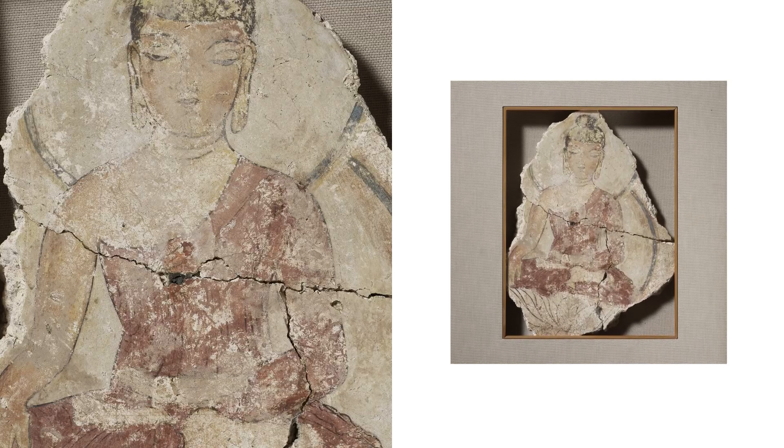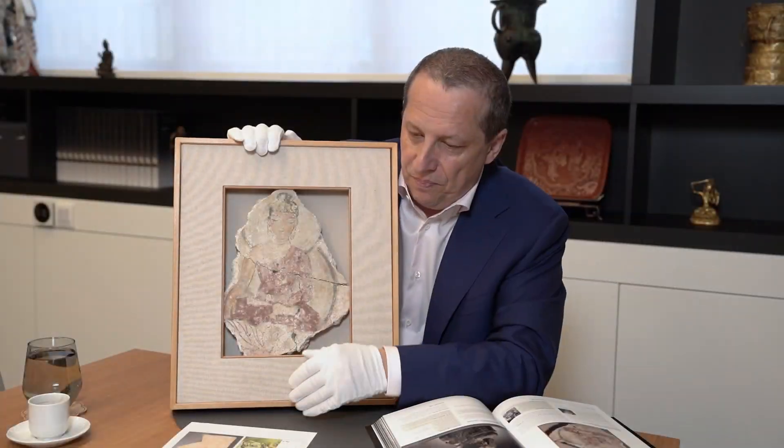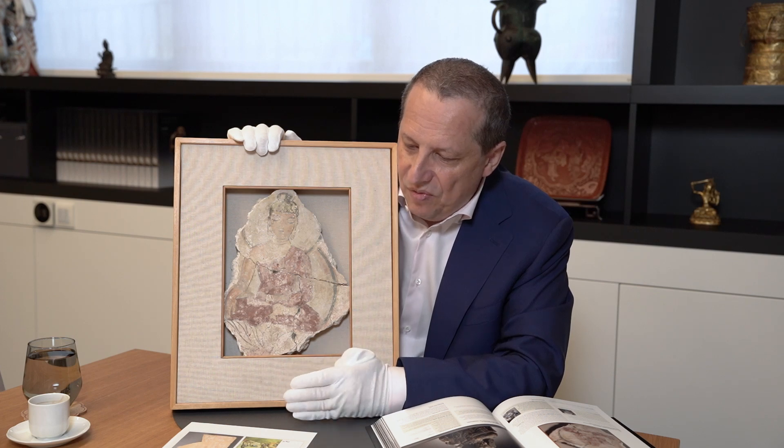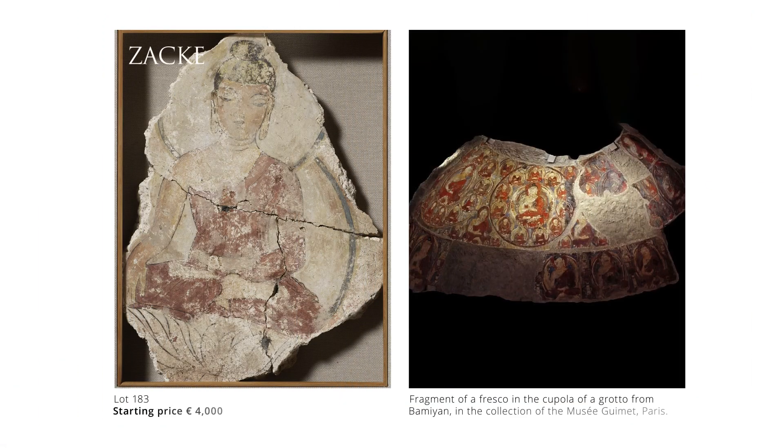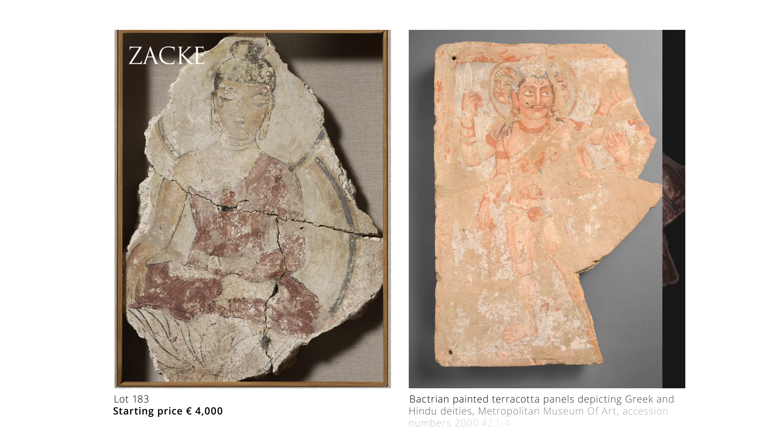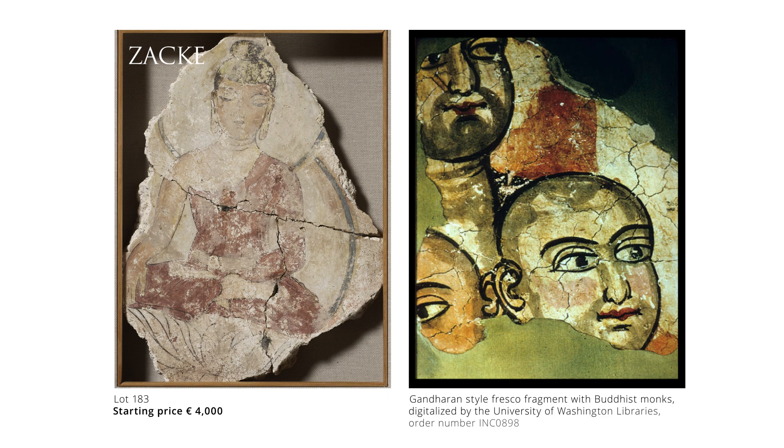So about 1,500 to 1,800 years old, it compares favorably to a number of murals from the region — one in the Musée Guimet, which is very nice, one in the Metropolitan Museum, and a third one in the University of Washington Libraries.